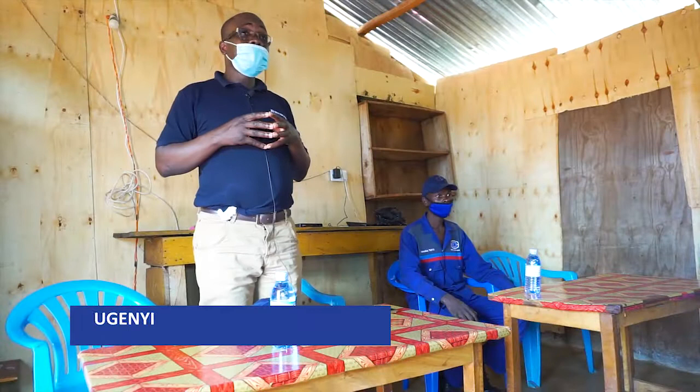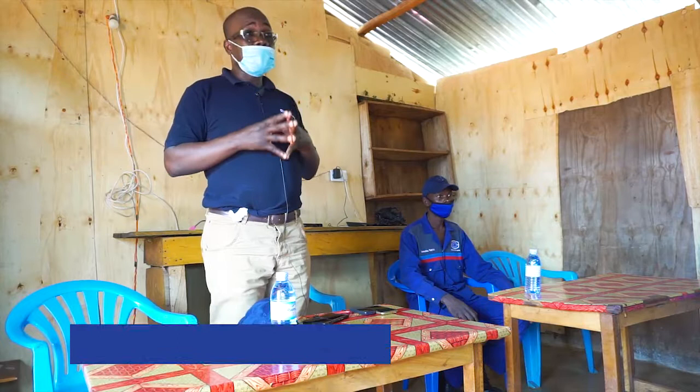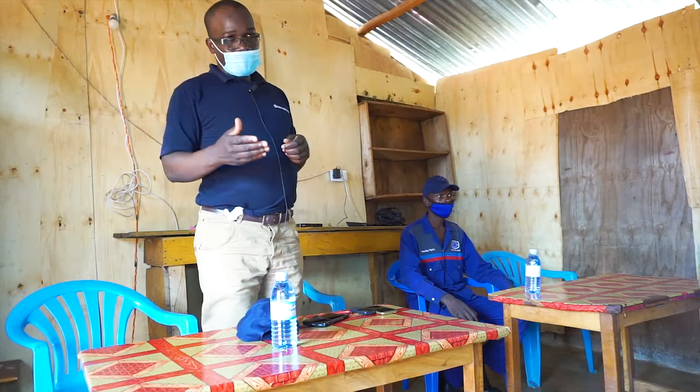One key benefit is that New Holland commissions the tractor — they send their team, and a technician comes to the farm when you buy, to train the operator.